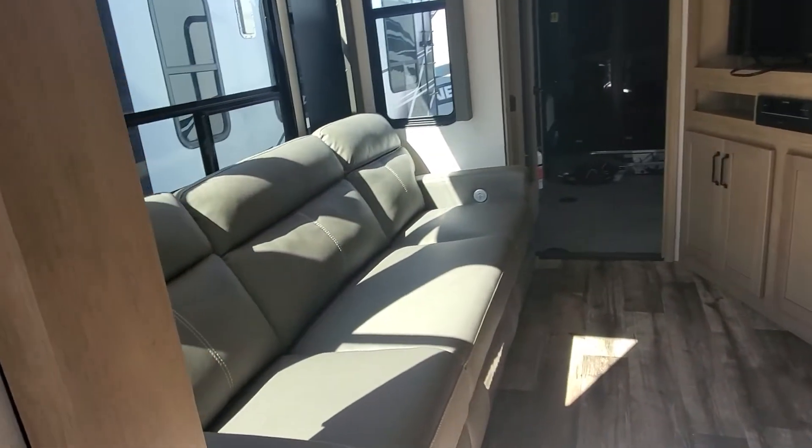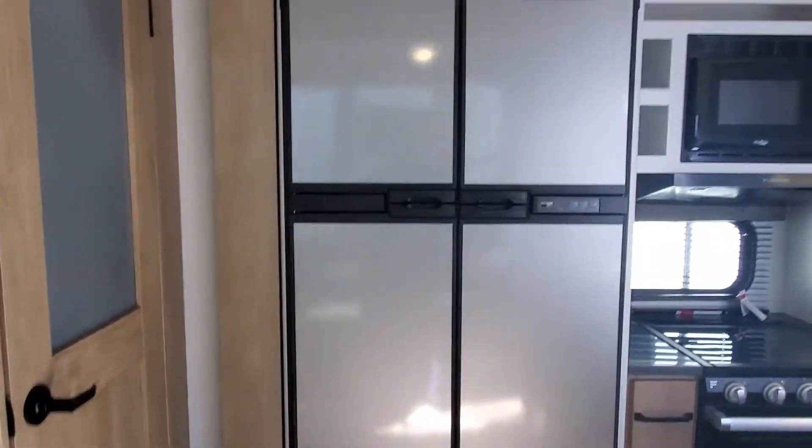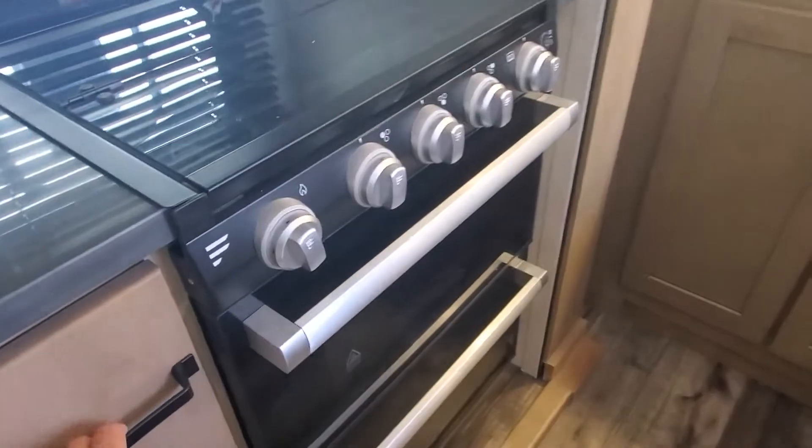We have three recliners, a nice large TV pantry, 12 cubic foot RV gas and electric refrigerator, 30 amp microwave, and a three burner cooktop and stove, making great use out of small spaces with some storage.